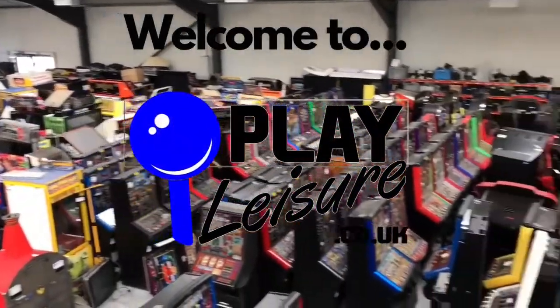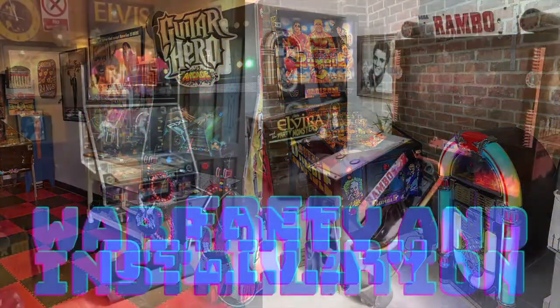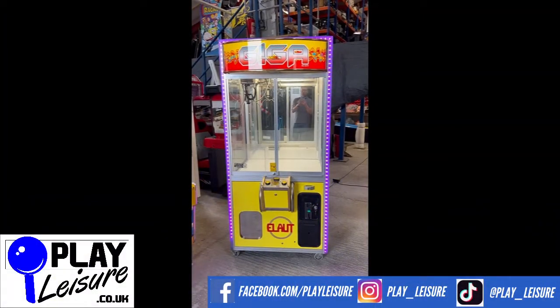Pinball, arcade games, machines and more — there's a lot of joy and fun in store for your classic game and pleasure. It's Play Leisure. Hello people and welcome to the Play Leisure of North Depot for another new arrivals video.